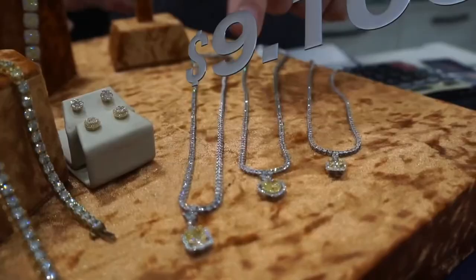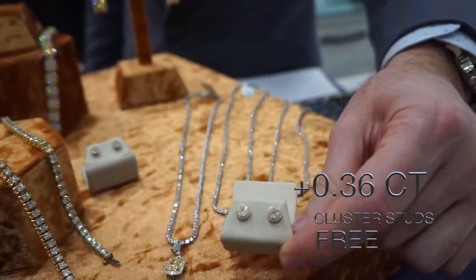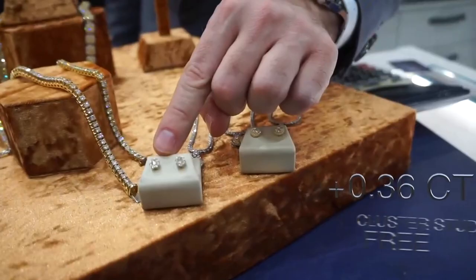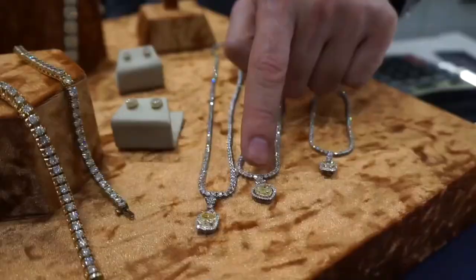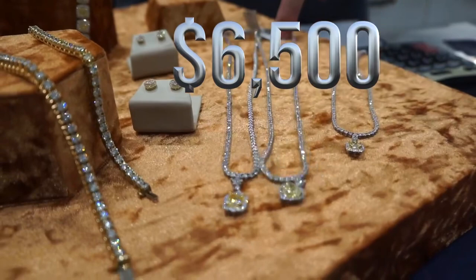That's a square emerald cut — a short cut. That's a long bag special: $9,100 and it's yours. You can also choose either one of these as a gift for free. Send me $6,500 and this entire piece is yours, plus you get to choose my collection of cluster studs for free.